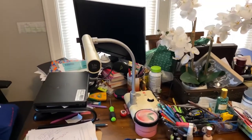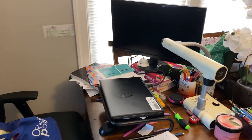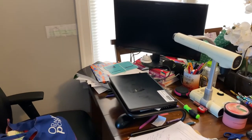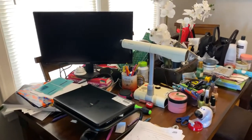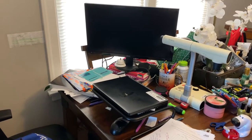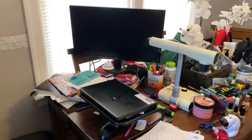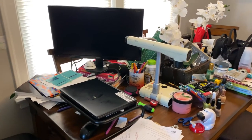I just finished remote learning teaching about five days ago, and I am so ready to take a lot of the things that you all see to my school building so that I can go ahead and get back my dining room. If you're interested, I want you all to come along with me.